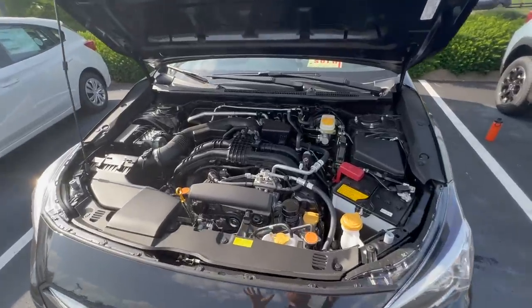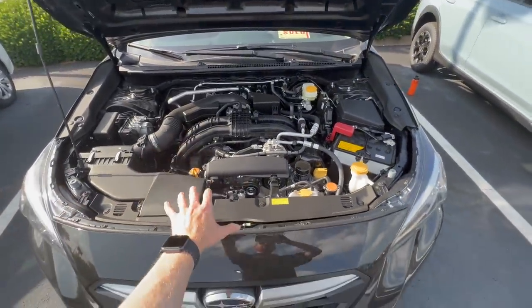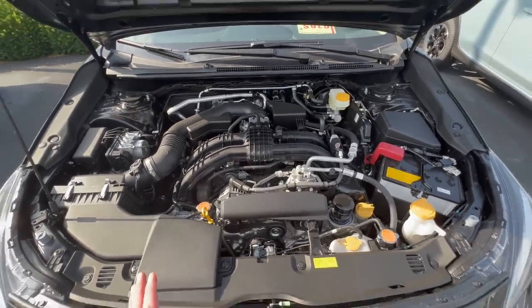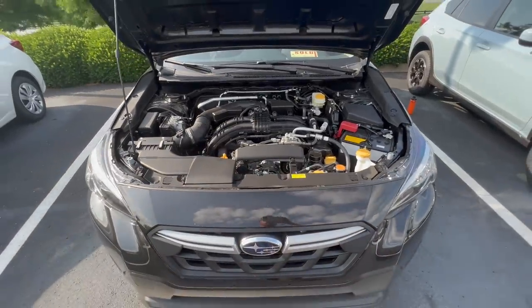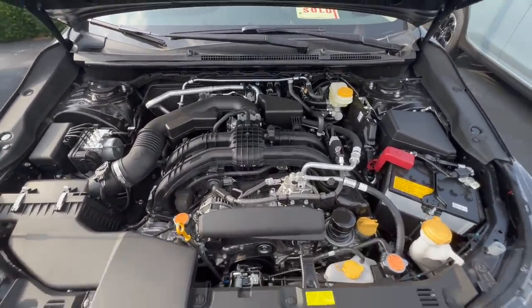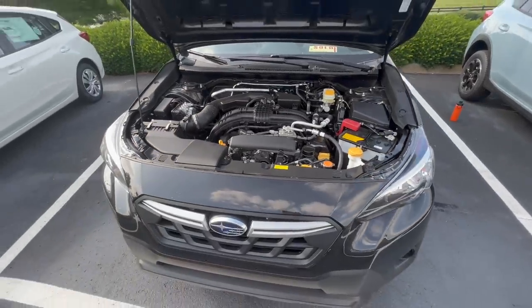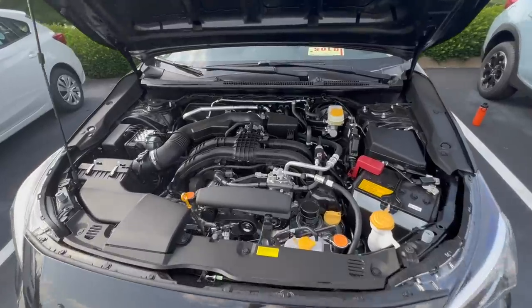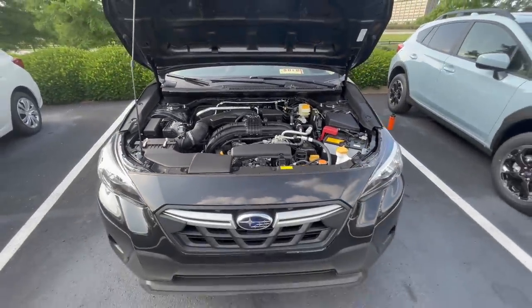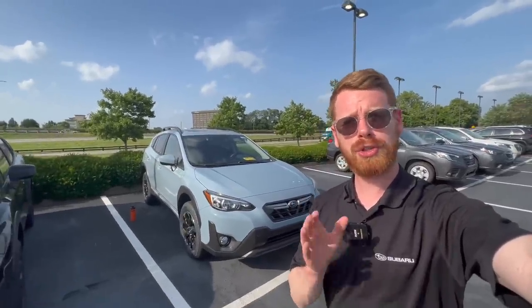The Premium Special Edition also comes standard with the 2.0-liter four-cylinder engine, while the Sport and the Limited are still the only trim levels offered on the Crosstrek with the 2.5-liter four-cylinder. It's only about a 30-horsepower difference, but this could be a deal breaker for some people who want or need the 2.5-liter engine.